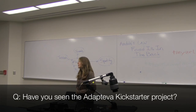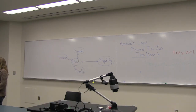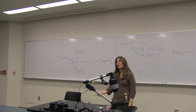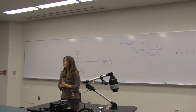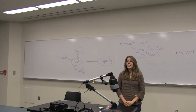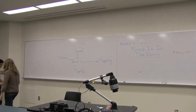Have you seen the Adapteva Kickstarter project? It's a hundred-dollar board — basically a 64-core Raspberry Pi for parallel work. That's cool. I just got my Raspberry Pi this last week. Any other questions? Awesome. Thank you very much, everyone.